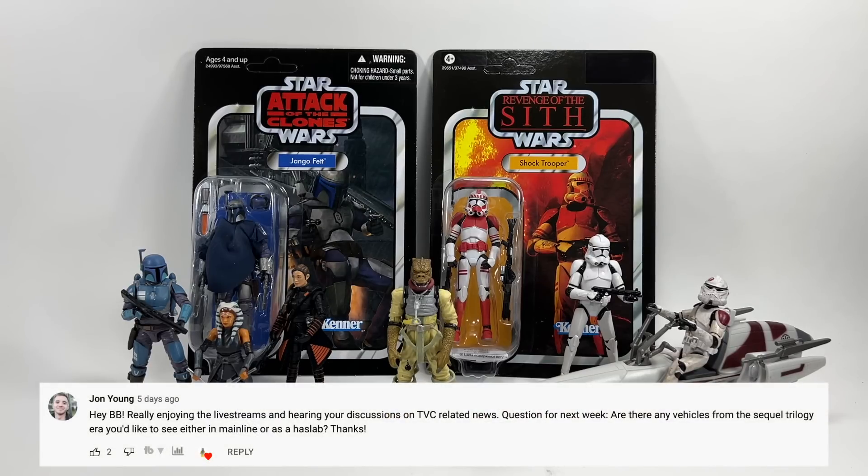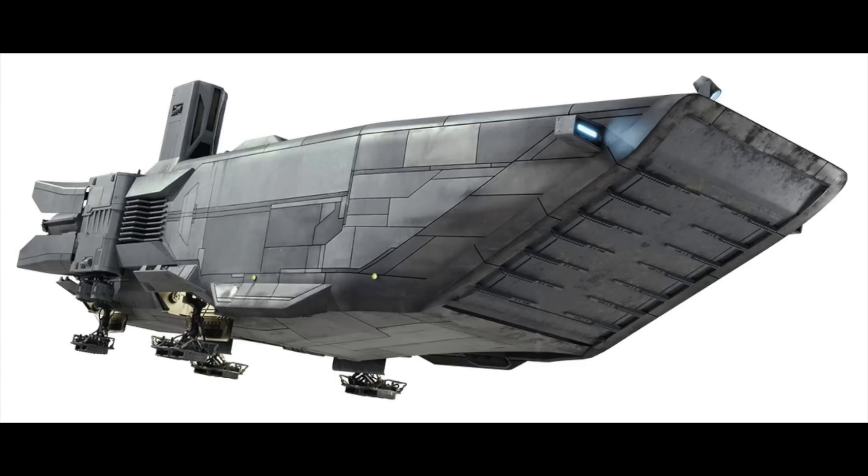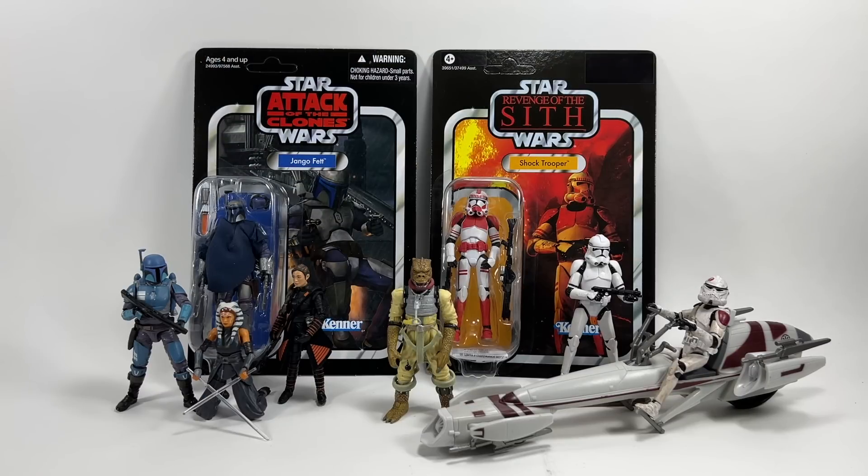John Young asks: are there any vehicles from the sequel trilogy era you'd like to see in mainline or as a HasLab? Honestly, anything from the sequel trilogy would be at the bottom of my list — there are loads of other things I'd want first. Having said that, the A-Wing is quite high on my list, and I also quite like the First Order troop transports — I had one in Lego and it was a great set. Though I think I prefer the troop transports from the Mandalorian with the stormtroopers. So: the A-Wing and the First Order troop transport from The Force Awakens.